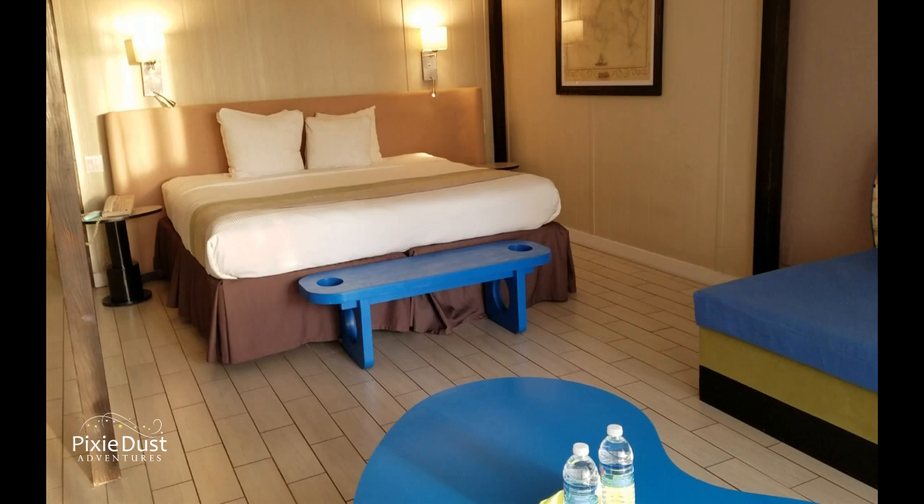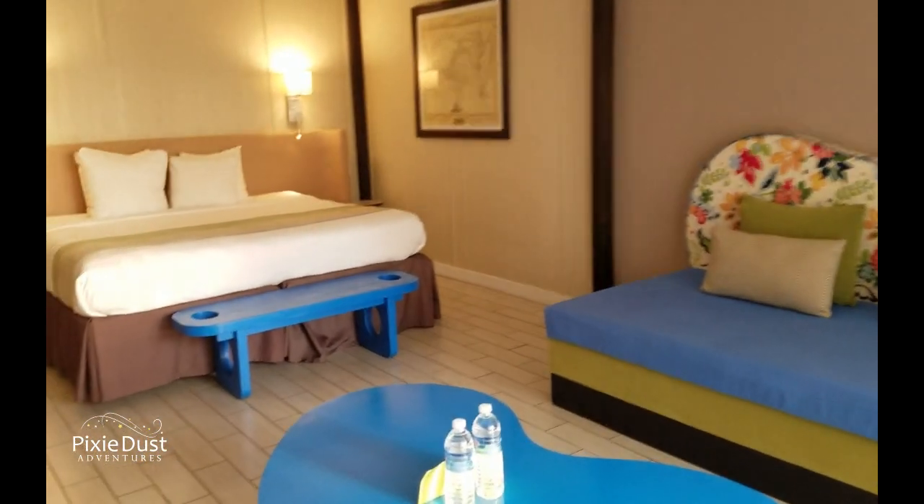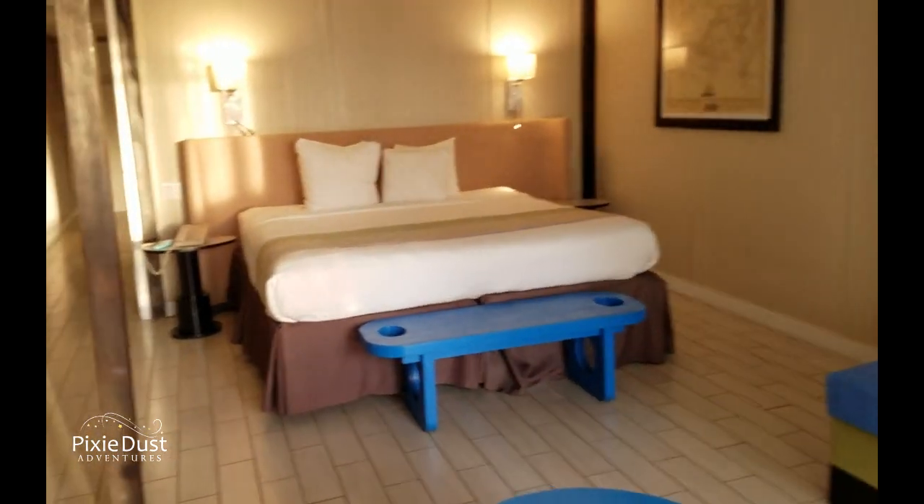So this room sleeps five — one, two, three, four, five. Three in the master suite area and then two in the kids' room.